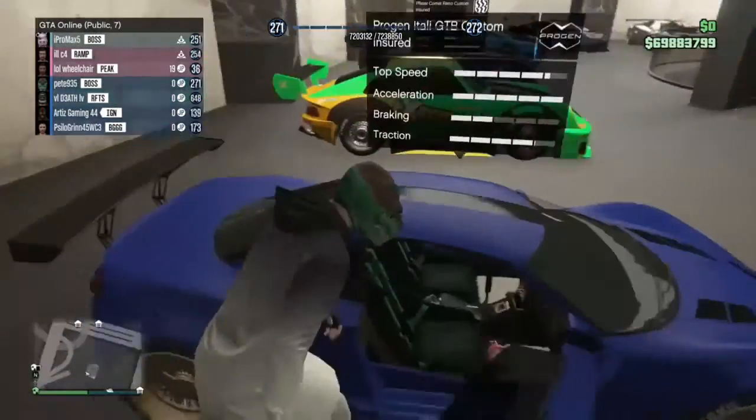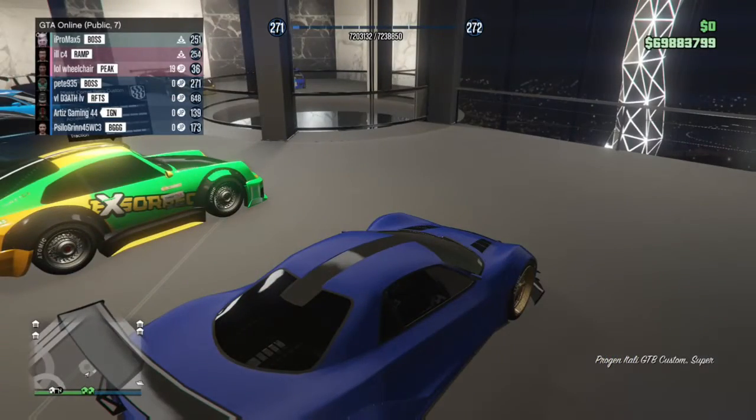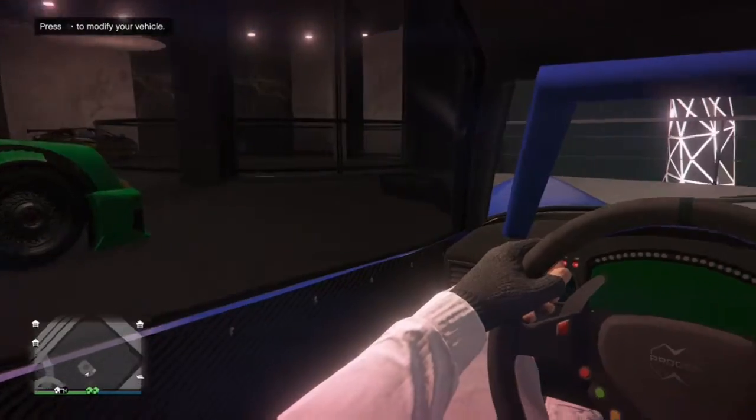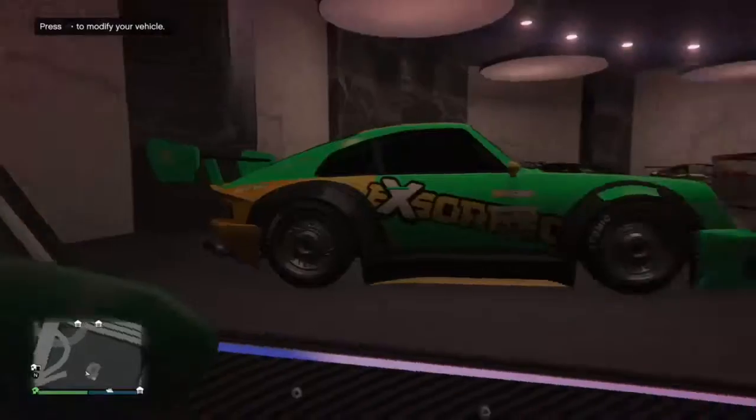As you can see, mine's here — it's in matte blue with a green interior. This car's really nice. I like the design of it. I like the green interior because, you know, why not?